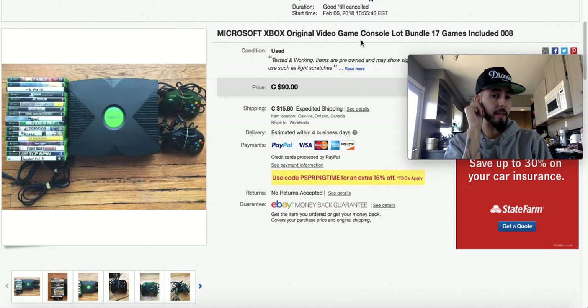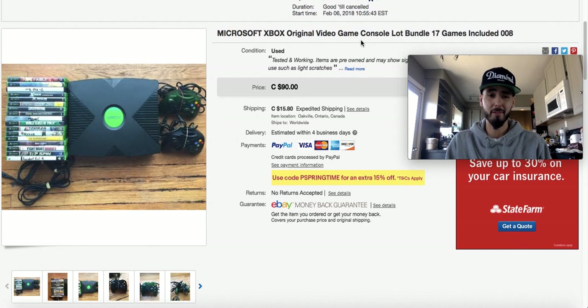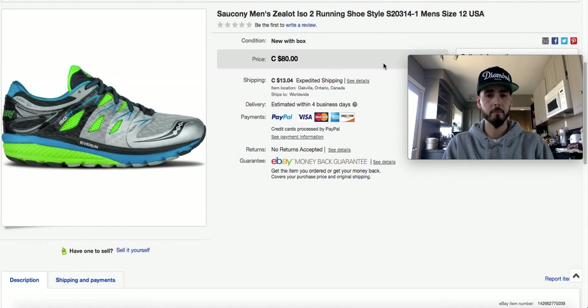This original Xbox was part of one of those lots with an Xbox, Xbox 360, PlayStation 3, and tons of games. My buy cost on this I believe is $20. It took a little while to sell, but I sold it for $90. Great score on that.